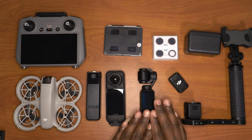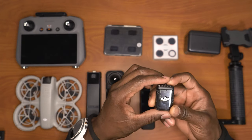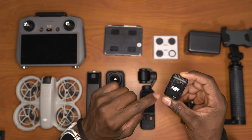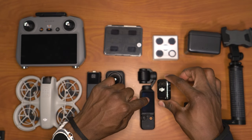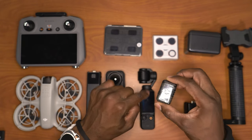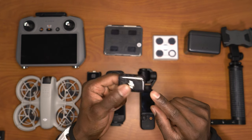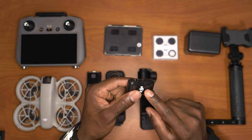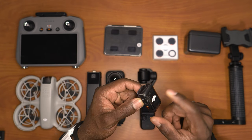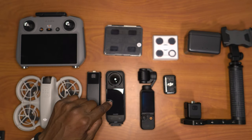Now with the Osmo Pocket 3, the microphone that comes along with the Creator Combo allows you to capture audio without an adapter, and it can record audio backup into the device itself. So if they disconnect for some reason, there's still going to be audio recorded in the mic. I think it has about 12 gigs of memory, so you can record audio pretty much all day long.